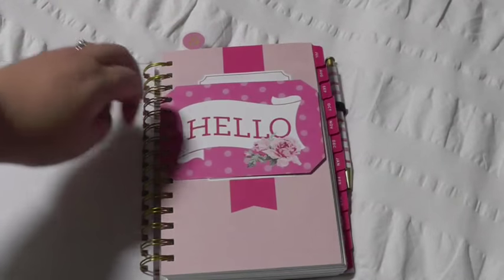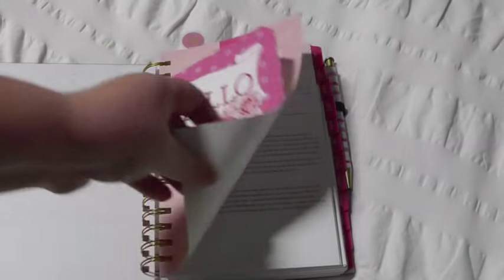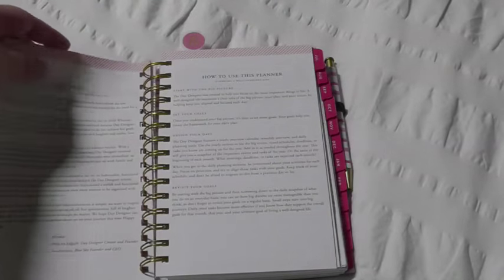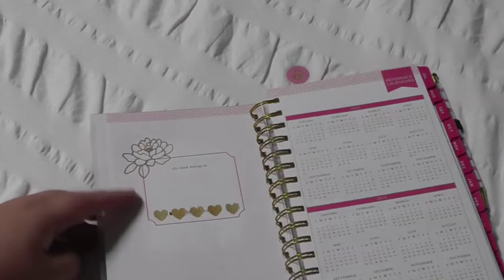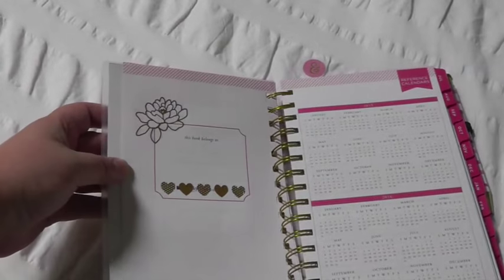I just thought it was a fun, friendlier greeting than just the standard Day Designer stuff — I just thought it was prettier. The other customization I did at the beginning was just on the 'It Belongs To' page. Sorry, I have very limited mobility right now, so this is kind of difficult to do one handed. I just got some transfer stickers — again, these are from Target in the Back to School collection. And so I just put some transfer stickers on there just to glam it up a little bit.